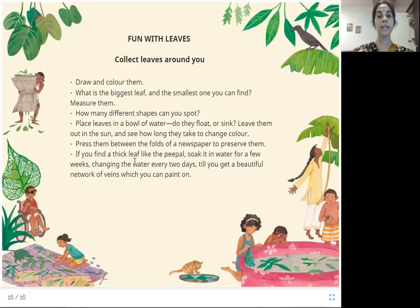Press them between the folds of a newspaper to preserve them. If you find a thick leaf like the peepal, soak it in water for a few weeks, changing the water every two days, till you get a beautiful network of veins which you can paint on. I hope you enjoyed learning about the different types of leaves and their uses, features, and characteristics. Till we meet again, this is Harini signing off. Bye!